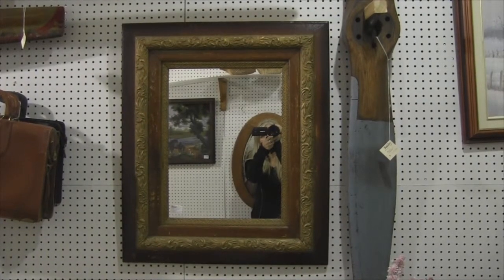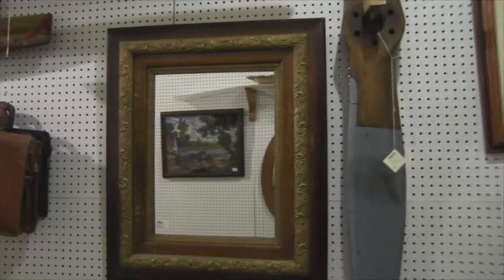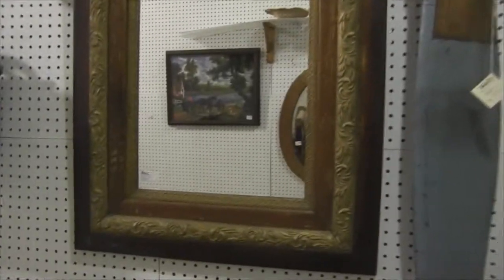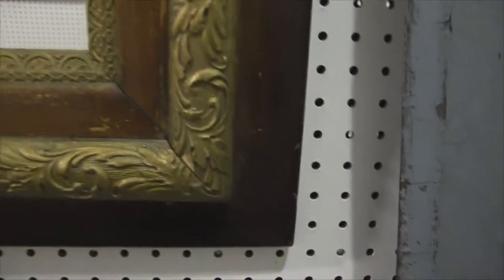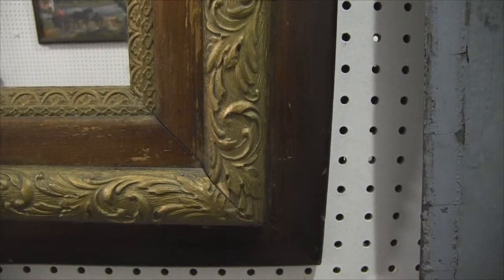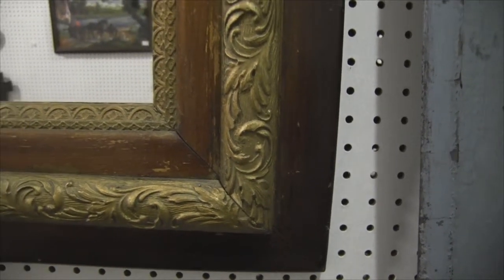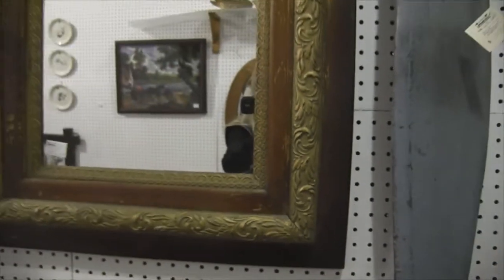Antique mirrors have become a big thing in the antique mall. They're used for decorating or for grooming. This one is wood with raised wood carvings, gold gilded paint and natural wood. It was a frame made into a mirror.